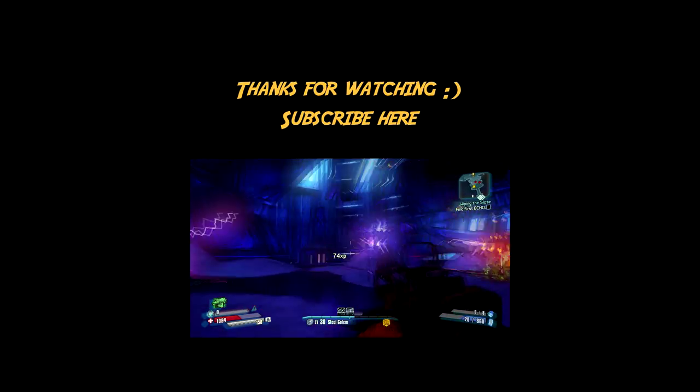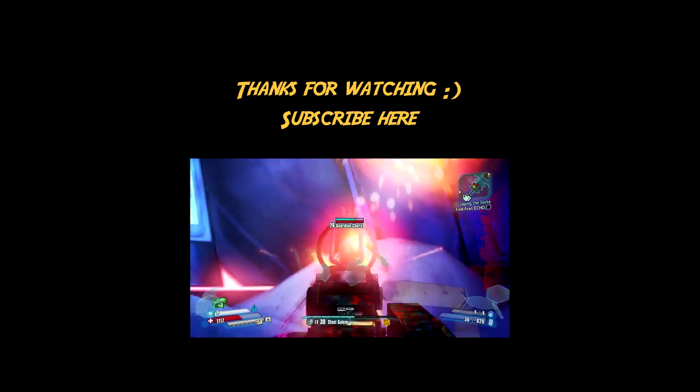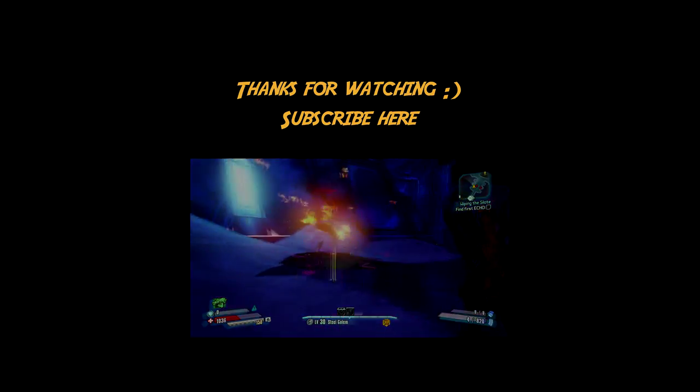Thanks again for watching this video. Don't forget to comment and like if you enjoyed watching this. If you enjoy my videos, just hit that subscribe button, and good luck looting!